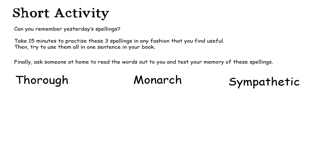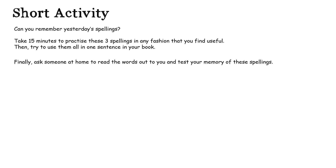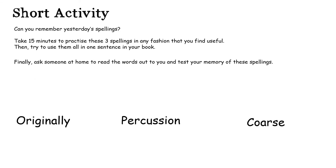All really tricky words yesterday, so well done if you got those right. And today your words are originally, percussion and coarse. Take 15 minutes to have a practice of those in any way you'd like and then ask somebody at hand to test you on them. Good luck!